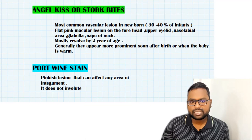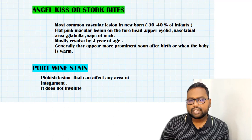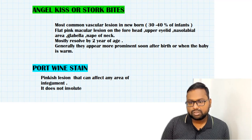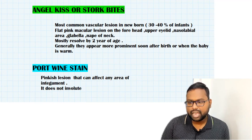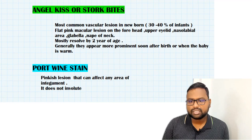Port wine stain is also a pinkish lesion that can affect any area of the integument and does not involute. It is most commonly associated with Sturge-Weber syndrome. We also have congenital hemangioma, which is fully grown at birth and does not have postnatal growth — this helps differentiate it from infantile hemangioma. This is all about vascular lesions. Hope you enjoyed this video — kindly like, subscribe, and follow my channel. Thanks for watching.